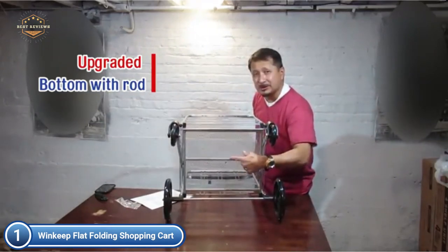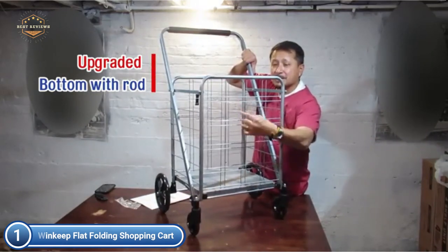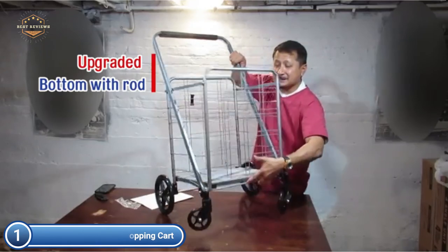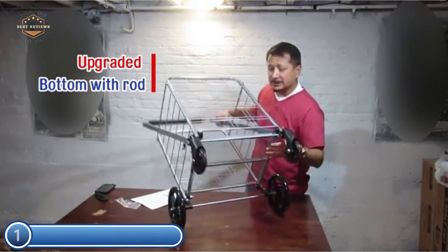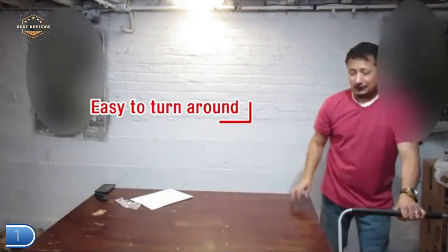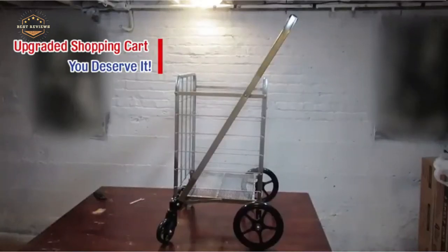The Winkeep Utility Cart makes transport and storage simple, easy, and effortless. The cart was designed to fold flat, which means it will not take up much space in your home or apartment. The cart isn't just for grocery shopping and laundry — it works for camping equipment, gardening supplies, storage of office files, suitcases, bottles of water, sports equipment, beach equipment, and kitchen supplies.